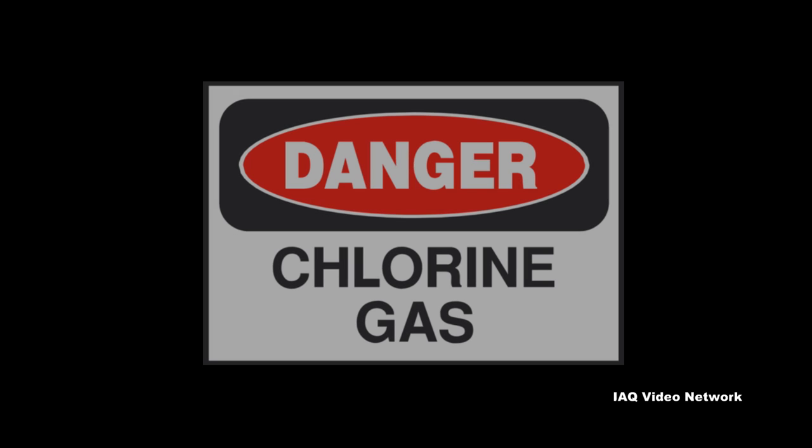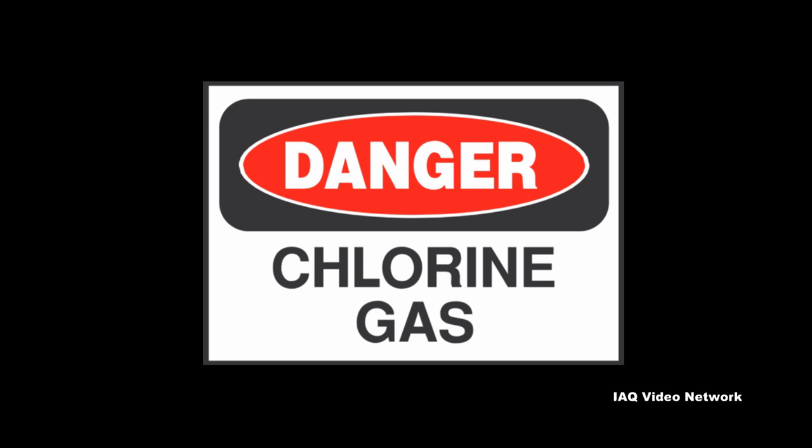Chlorine gas that comes into contact with moist tissues, such as the eyes, throat, and lungs, will produce an acid that can cause damage.